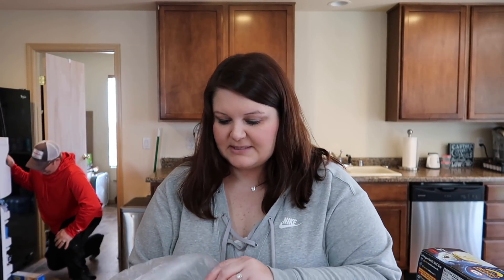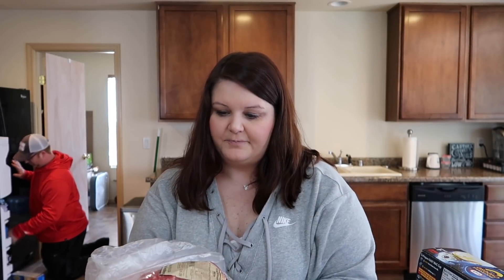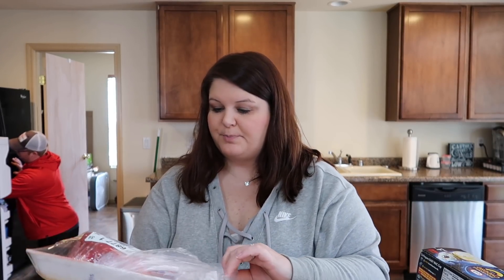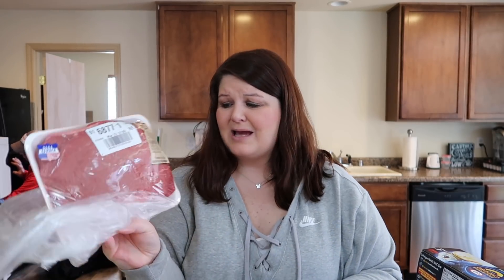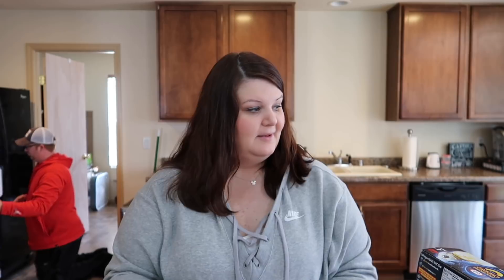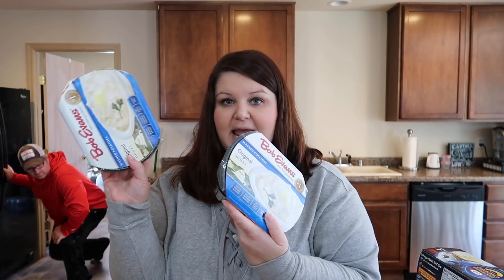We're gonna have a roast this week. The click list picker picked out a top round boneless roast. Is that a good one? I don't want anything too tough. Keaton decided to come over and help after all. Along with our roast, we got some mashed potatoes.